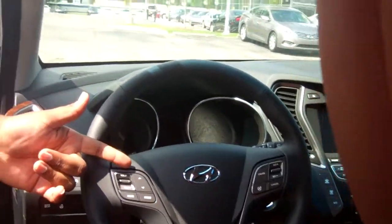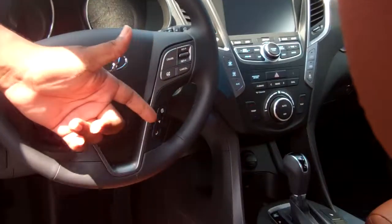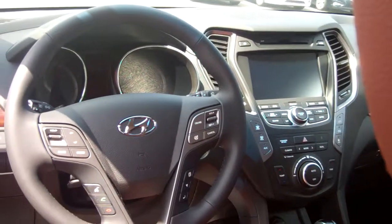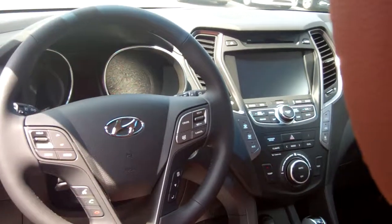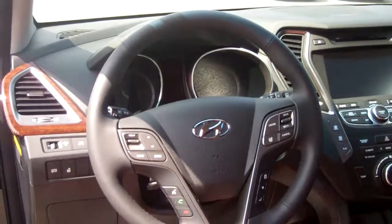If you'll look up front with me, you have your audio controls, your Bluetooth, cruise control, and your information center. This vehicle being fully loaded, you've got your navigation, heated seats up front and in the rear. Tons of different options, tons of different features.